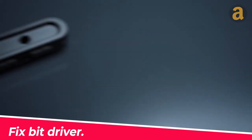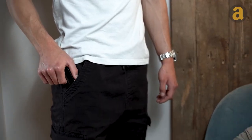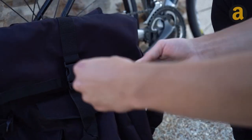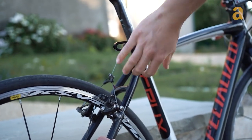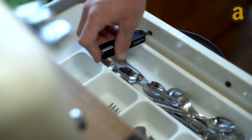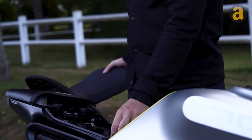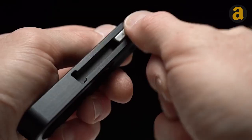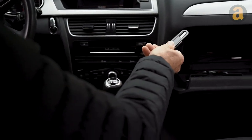The Fix Bit Driver screwdriver is compatible with all quarter-inch bits, allowing you to load the most frequently used ones into the body. When riding your bike, you can carry the Allen bit to adjust the seat height and brakes. At home, a standard Phillips bit can help retighten a drawer handle or power socket. If other specific places need fixing, carrying a long bit for deep screws is recommended. It's important to keep the screwdriver nearby, as it won't take up much space.